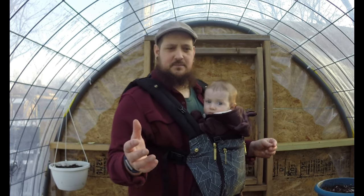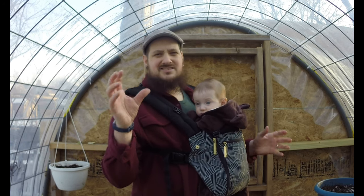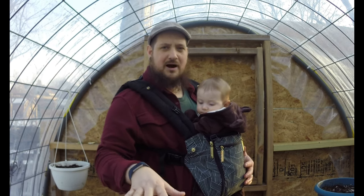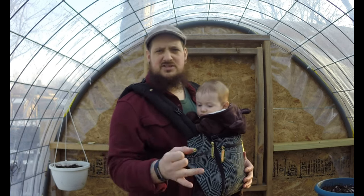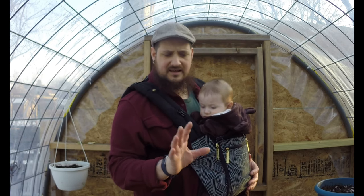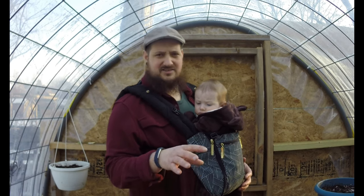I thought it'd be fun to give you guys an update of the greenhouse. Still nothing sprouted in here. For those of you that are new, I was just playing around to see how much I could heat this and if I could get these to sprout super early. They're all just kind of greens — kale, Swiss chard, a couple of greens I was trying to grow. So far nothing, which is pretty expected after we got hit with that polar vortex.